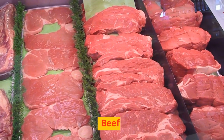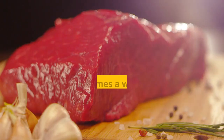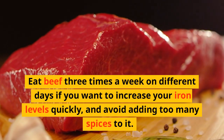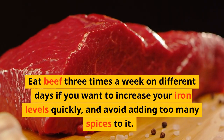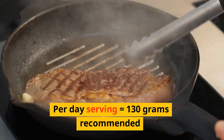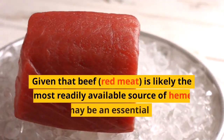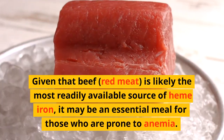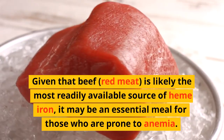The most recommended food item in anemia is beef. Eat beef 3 times a week on different days if you want to increase your iron levels quickly, and avoid adding too much spice to it. The recommended part-day serving is 130 grams. Given that beef, a red meat, is likely the most readily available source of heme iron, it may be an essential meal for those who are prone to anemia.